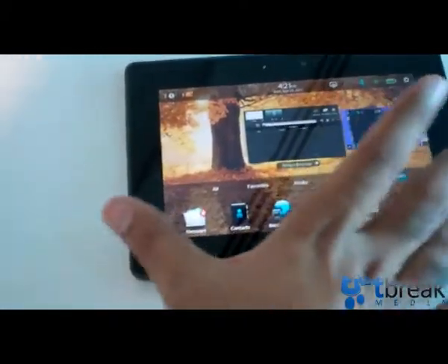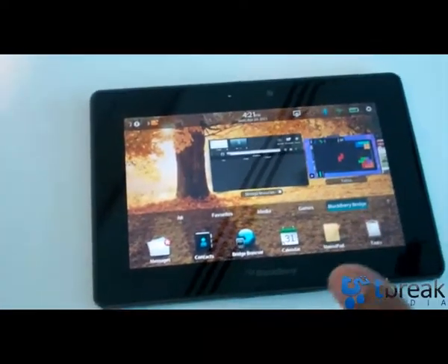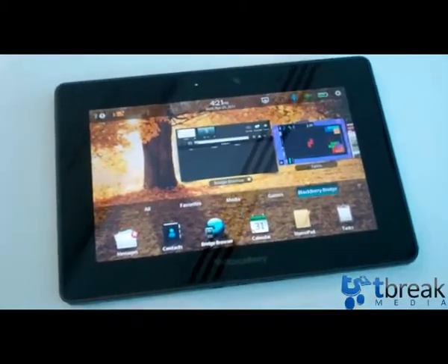Beautiful screen, and it's got speakers on the two sides giving really good audio quality, but that's not what we're here to talk about today. Let's have a look at some of the things that we spoke about in the quick look.